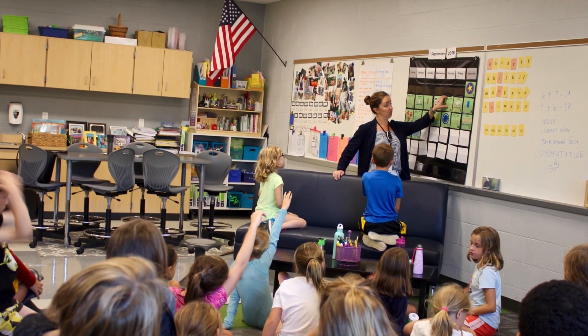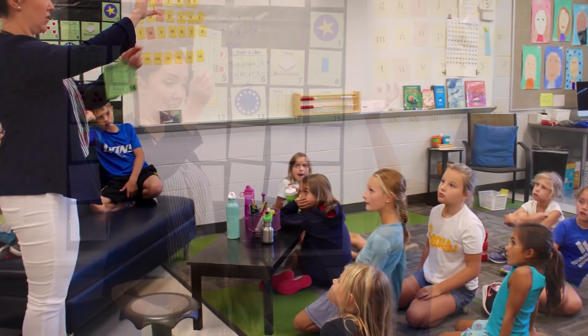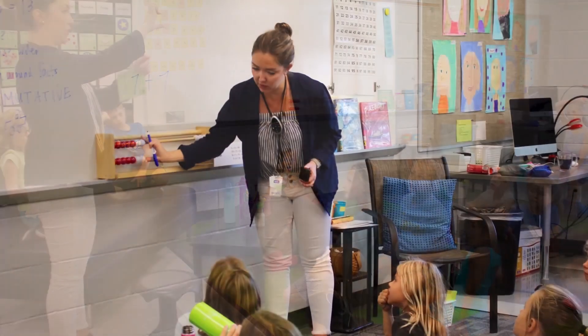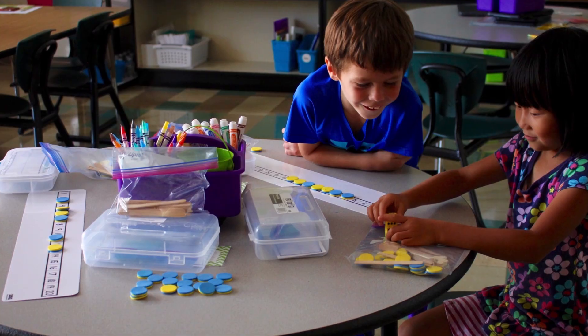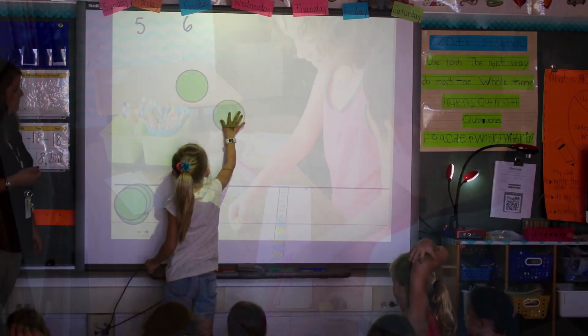Number Corner features short daily math workouts that introduce, reinforce, and extend skills and concepts related to key standards at each grade level. For students in kindergarten and first grade, the Developmental Math Group activities will provide group lessons, independent practice activities, and daily warm-ups.